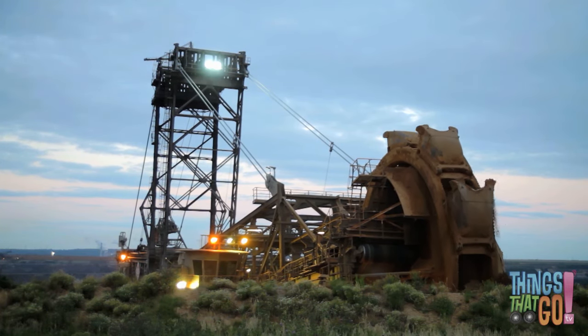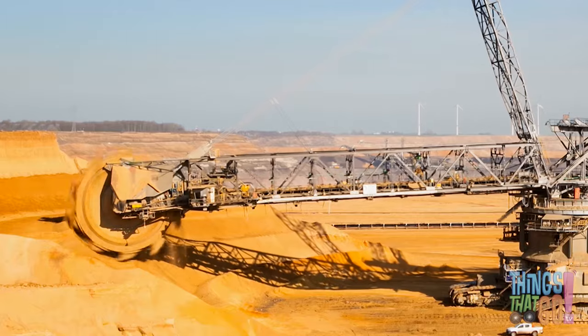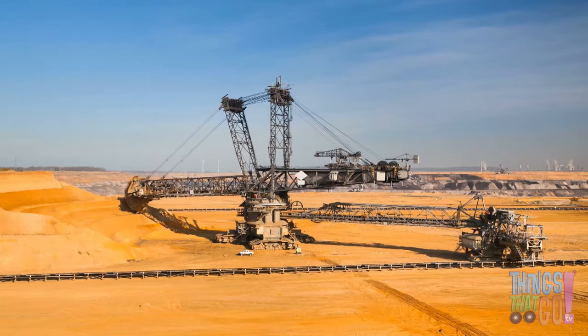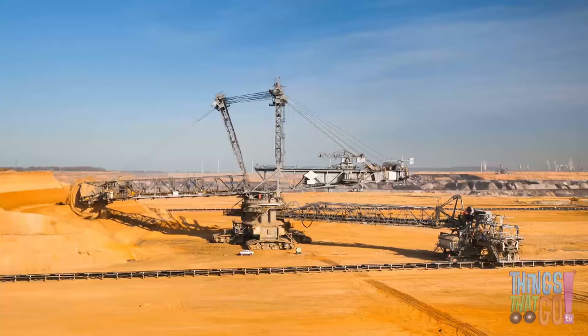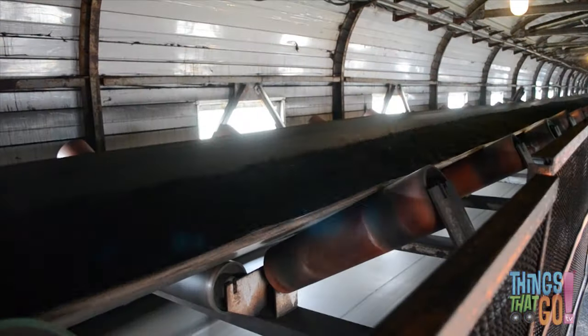Each bucket can pick up tons and tons of dirt and coal. It is the fastest machine at digging in the world, but sitting on its 12 massive crawlers the excavator moves very slowly. The bucket wheel excavator digs and dumps at the same time, moving the dirt and coal along a conveyor belt through the machine.